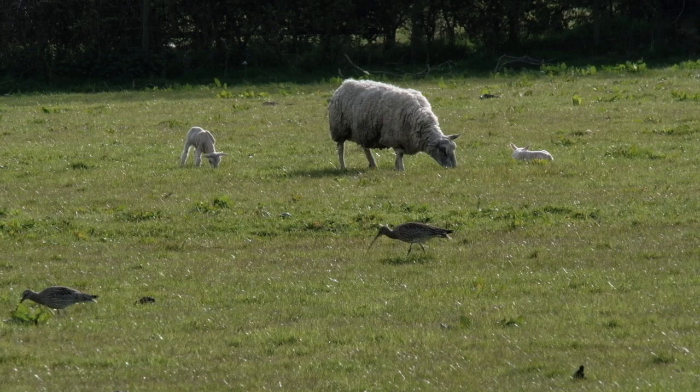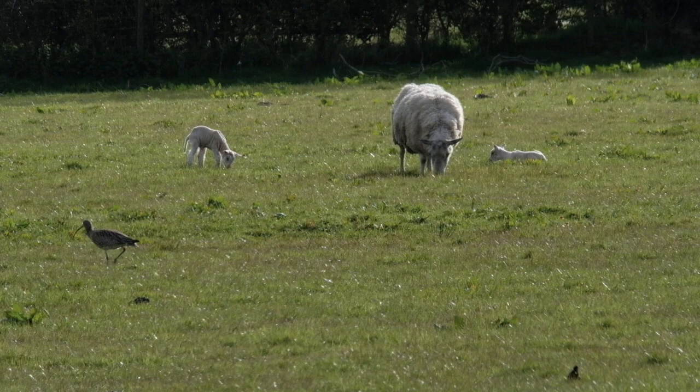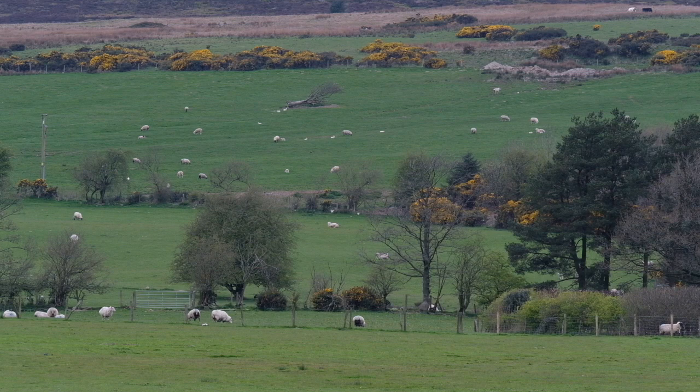The birds are often seen in pairs prior to establishing territories. Seeing two birds together may mean that the birds are a pair and may be on their territory, but they may not necessarily be near where they are actually going to nest, often preferring to feed some distance from where they breed. These two nested several fields away on the field nearest to moorland.